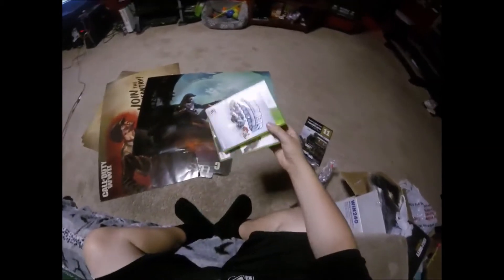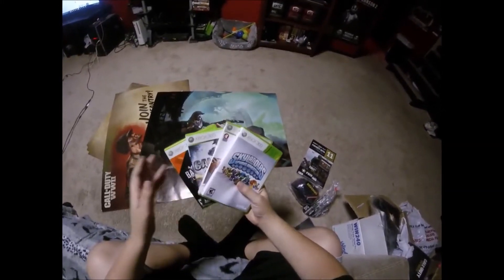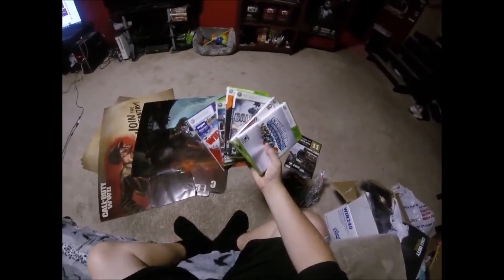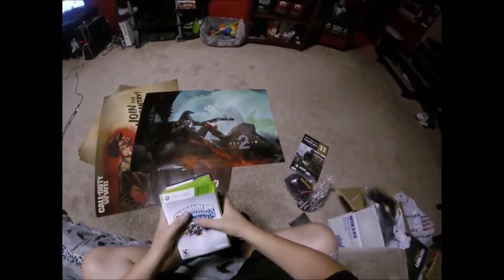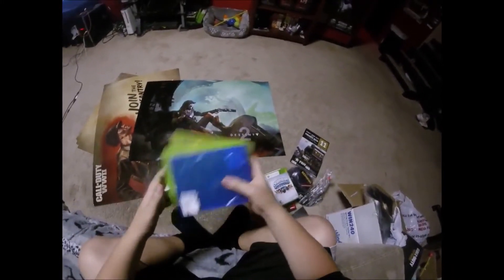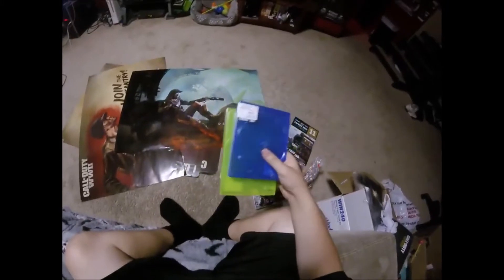We found a bunch of Xbox 360 cases which are absolutely great, even though there are no games in them. I'm working on a spare bedroom and I'm covering all four walls in game cases, so finding cases now is absolutely great. I'll give you guys a quick update at the end of the video. Last time we found a ton of Xbox 360 cases and I already have all of those on the wall. We also found a couple of blank cases — I keep these in case I find cover art in the dumpster so I can have another completed case to add to the wall.